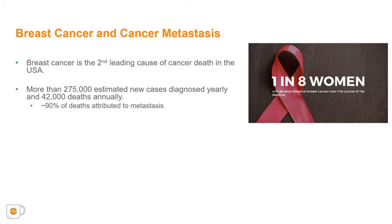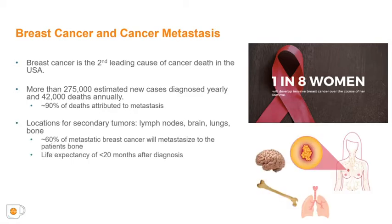It is estimated that more than 276,000 women will be diagnosed with breast cancer in the United States in 2020, of which more than 42,000 patients will not survive. A large proportion of cancer-related deaths are attributed to metastasis, or spreading of tumor cells from their primary location in the breast to secondary sites such as the brain, lungs, and bone.